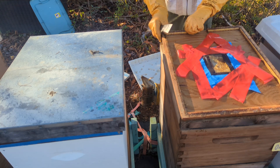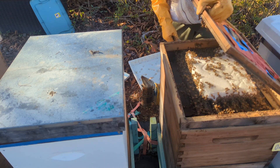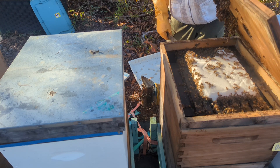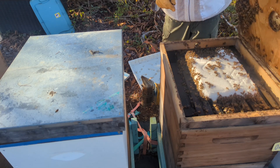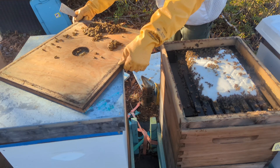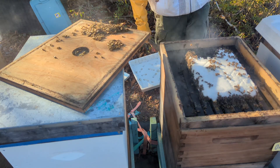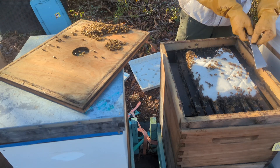Oh boy, this is a big colony! They're still pretty good on sugar. What I could do is go ahead and turn that brick over sideways and put them another one in there, if they don't get too feisty with me. It is 50-some odd degrees today — 57 or 58.